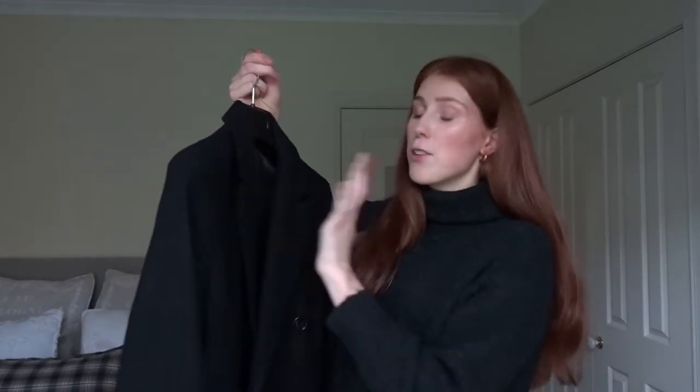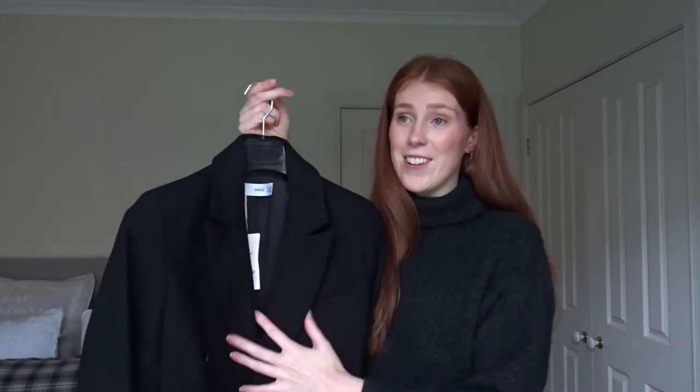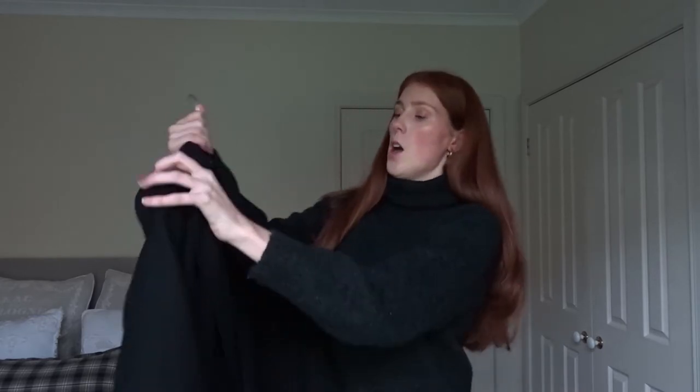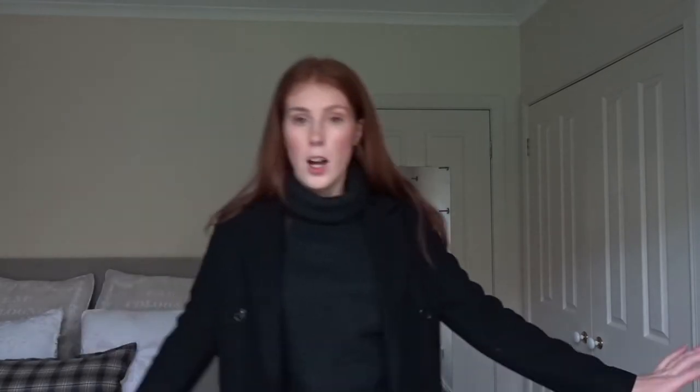What I'm going to be doing is styling this up for the first time — honestly with the tag and everything still on — and showing you five different ways I'm probably going to be wearing this coat throughout winter and the future. So let's dive in. I'm actually wearing my first outfit already, so I'm going to be reading off my notes on my phone while I put the coat on.